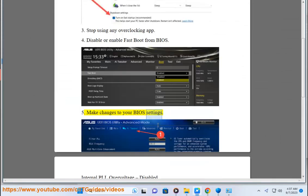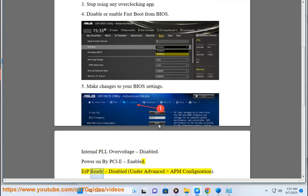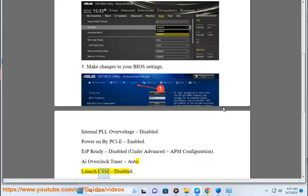Make changes to your BIOS settings: Internal PLL overvoltage — disabled. Power on by PCIE — enabled. ERP ready — disabled. Under advanced APM configuration: AI overclock tuner — auto. Launch CSM — disabled.